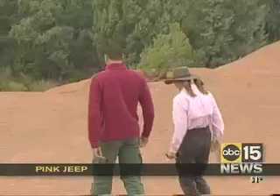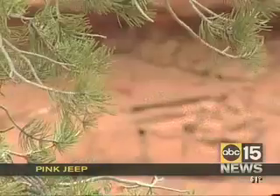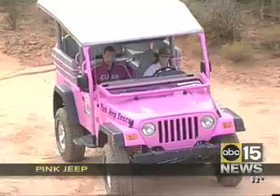My guide for the day is Andrea Goldberg — no relation. She's from Argentina. She fell in love with Sedona during a vacation, and now she shares her vast knowledge of the area after going through her own rigorous training.